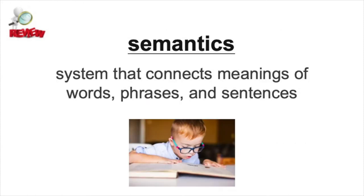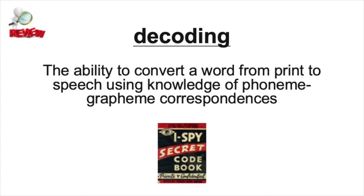Semantics is one of the systems of language. Semantics has to do with meaning—it's the system that builds and connects meanings of words, phrases, and sentences. And finally, decoding is the ability to convert a word from print to speech using knowledge of phoneme-grapheme correspondences.